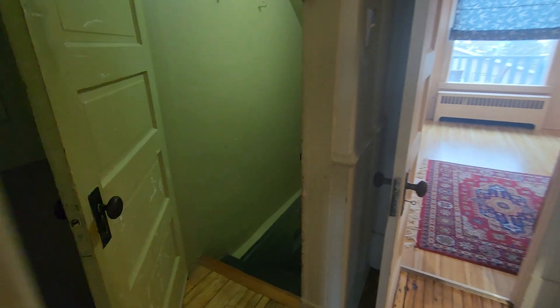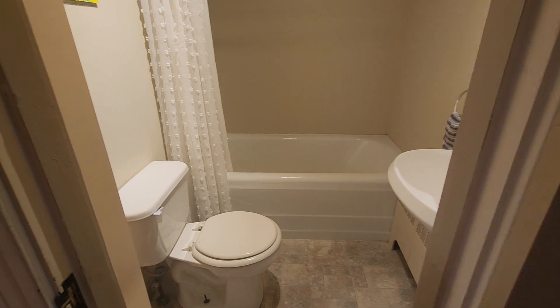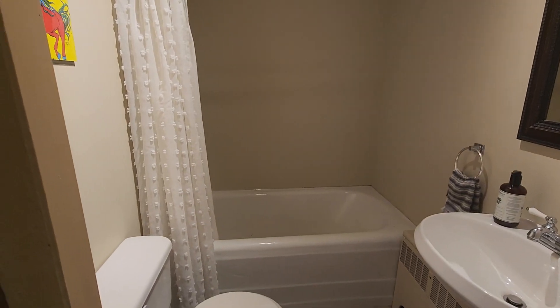There are little character details like a pass-through for your butler to hand food through into the other room. That goes downstairs to where I just showed you. There's a full bathroom on this level — again, spotless.